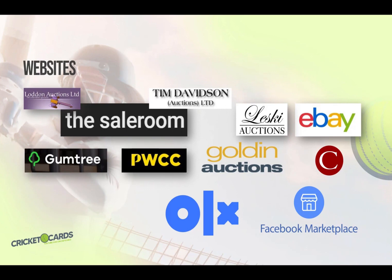For those in Australia, Lesky has a history of offering many rare cards for sale over the years. Another unexpected source for cricket cards is gumtree.com.au, where you can find surprising items.